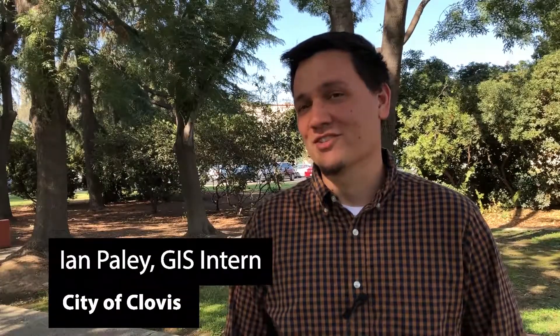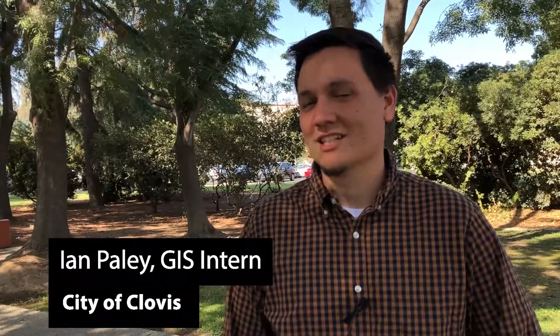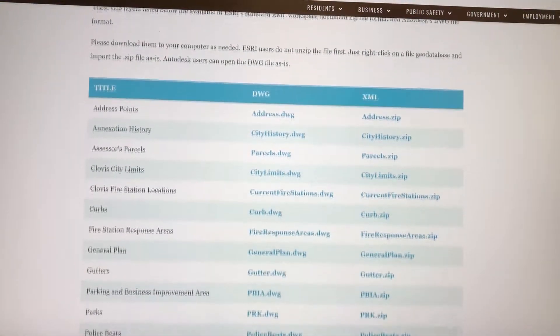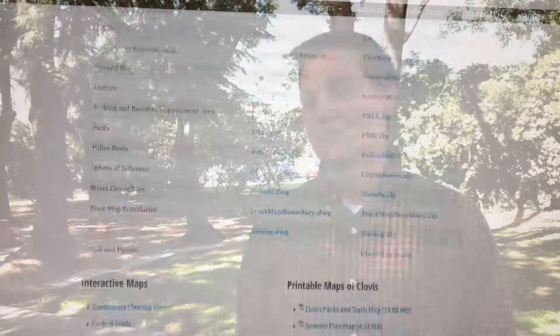GIS Day is a day where geographers all around the world celebrate the technologies of GIS. GIS stands for Geographic Information Systems, and it's essentially compiled of computer databases and geography. It helps answer the question of where.